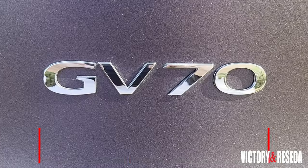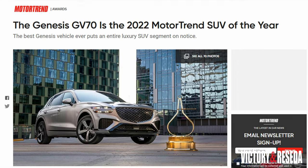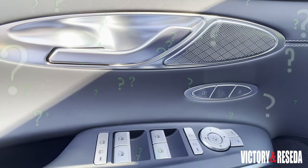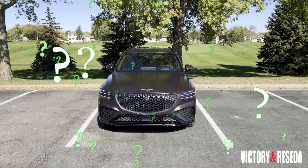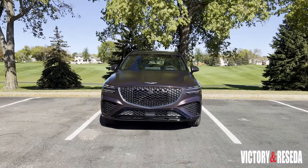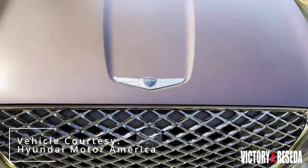One thing to note: the 2022 Genesis GV70 was just named Motor Trend's SUV of the Year. If that doesn't convince you that this could be your choice of compact luxury SUV, maybe it might just win VOTI 2021 as well. Accolades aside, this is really a treat to drive and experience — when you get a chance, I hope you get to experience the Genesis GV70 yourself.